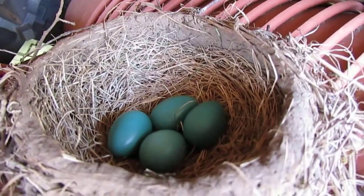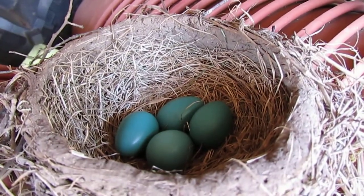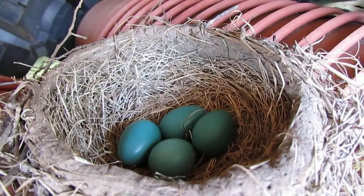Oh my! Will you look at that? I love you all. Baby birds soon!